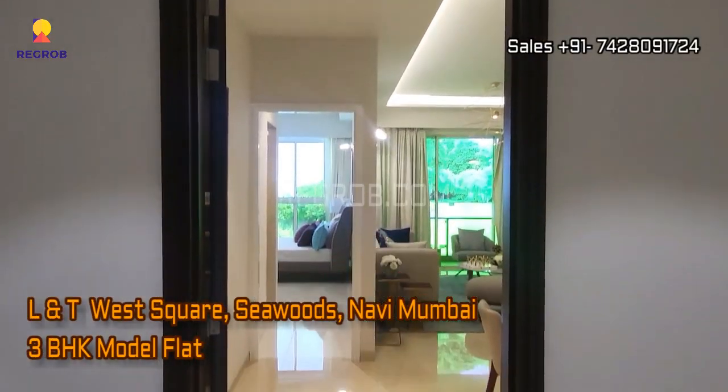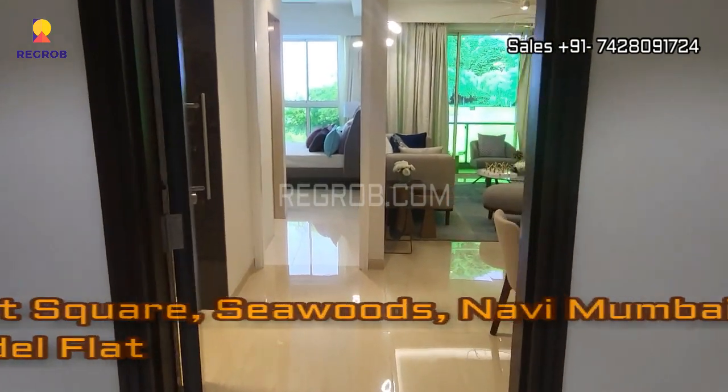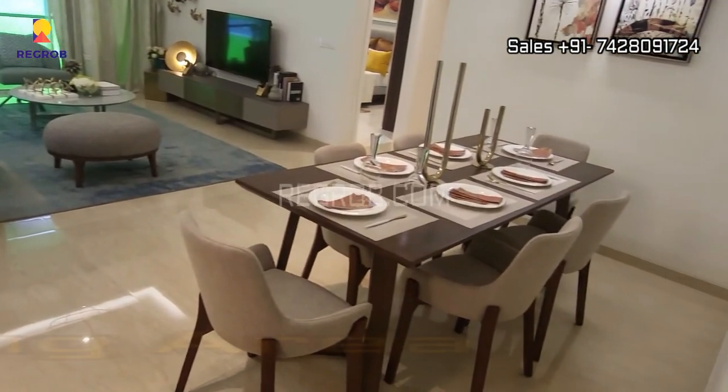Hi everyone, so in this video we are visiting a 3BHK model flat of L&T West Square in Seawoods, Navi Mumbai. So let's take the interior view.